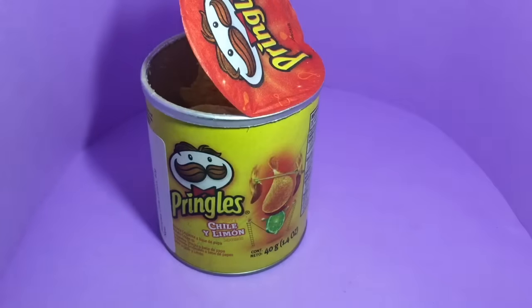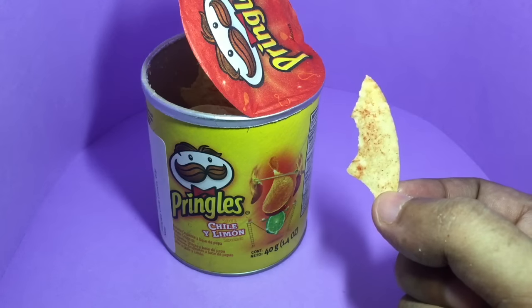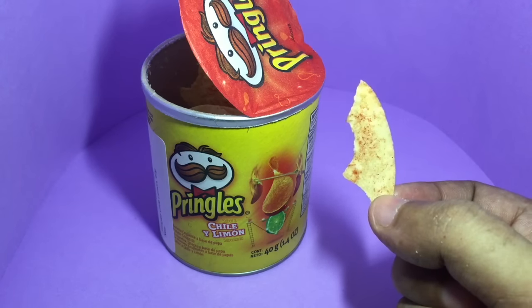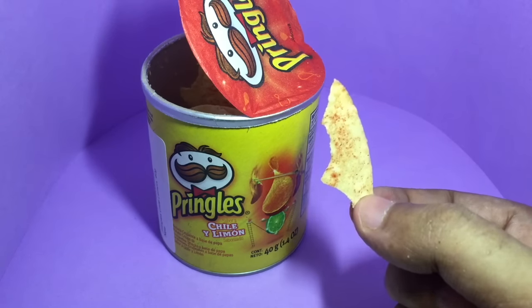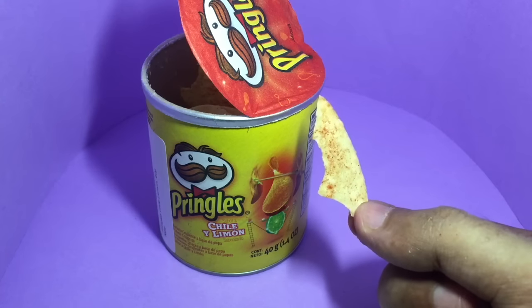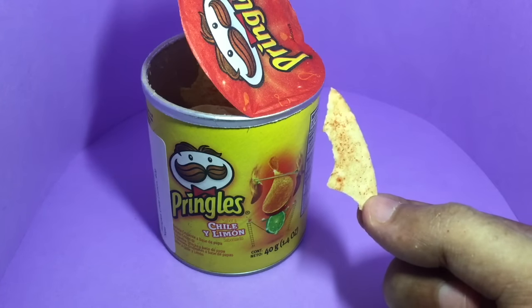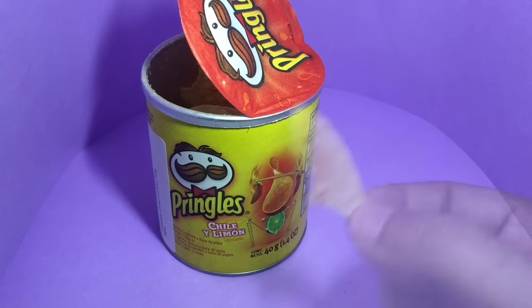It's really tangy because of the lime — not that spicy, but really flavorful. These are much more flavorful than regular Pringles. I think the regular ones should always taste like this. Quite nice — check it out.